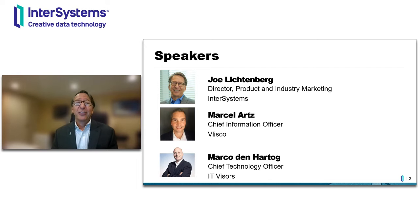Joining me for the presentation today, I'm very pleased that we have Marcel Arts, who's the Chief Information Officer at Vlisco, which is a manufacturing company based in the Netherlands. Marcel is extremely experienced in applying data and analytics to create business value for manufacturing companies, and he's been working hard to bring Smart Factory and Digital Transformation concepts to Vlisco. Marcel will talk to us today about how Vlisco is using InterSystems Iris with the new Smart Factory Starter Pack to improve the quality and the efficiency of Vlisco's manufacturing operations.